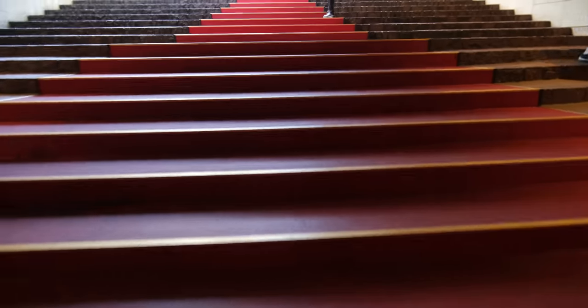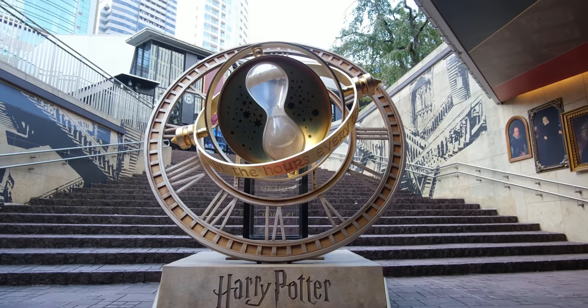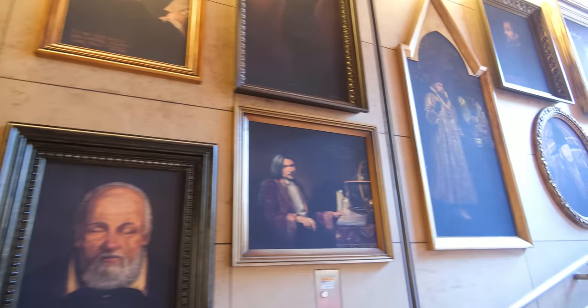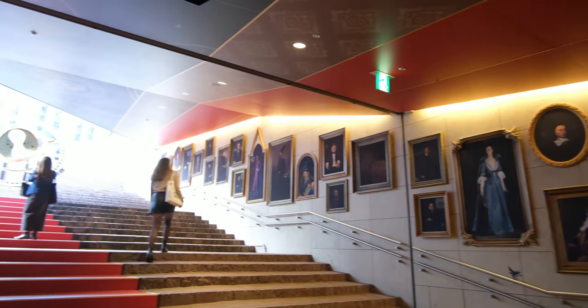There is a massive red carpet, almost like it's welcoming you into the town, with a huge version of the Time-Turner necklace Hermione used in the third book. Lined along the walls are paintings reminiscent of what you would see in Hogwarts Castle. And to complete the atmosphere, they have the iconic Harry Potter theme song playing throughout the station, which I can't play for copyright reasons.